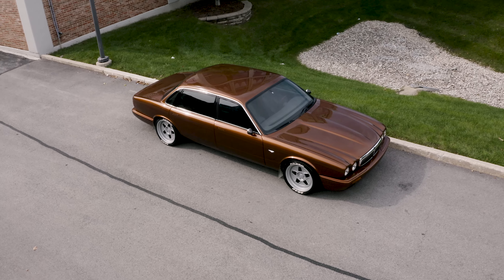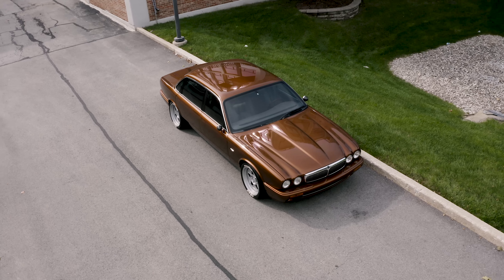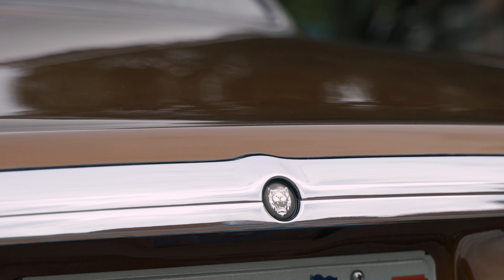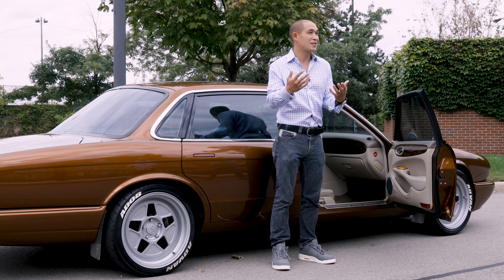I ran across this car — it was for sale for $1,200, it was local, it was silver, and it was advertised as a no-rust car, and it was a legit rust-free car. I said, just for the body shell and some basic parts, it's worth $1,200.